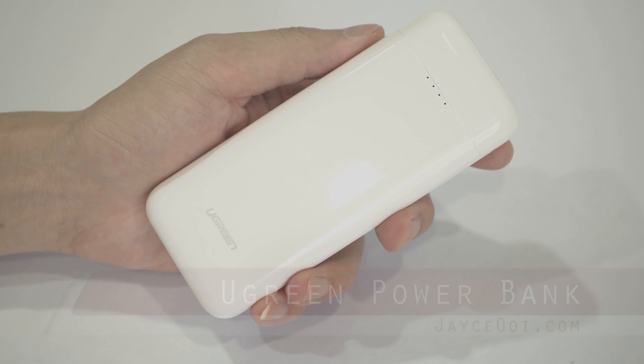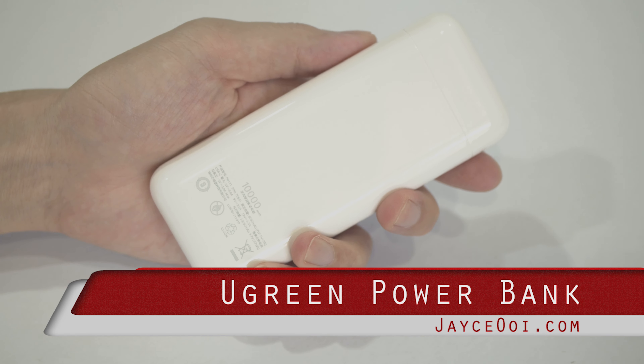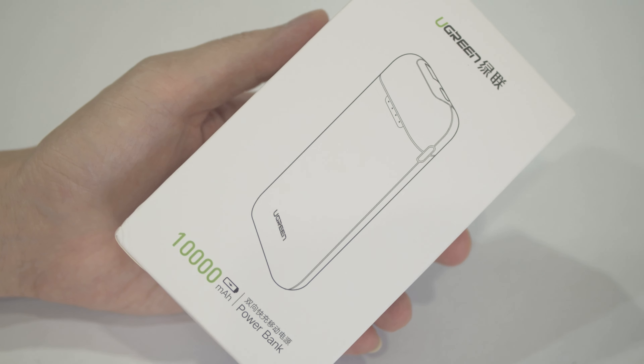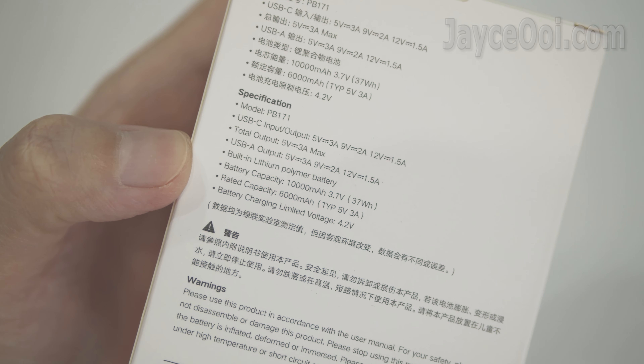Hey guys, I made this budget 10K mAh power bank from Ukraine. It is loaded with Power Delivery 3.0 via USB-C output. It supports Quick Charge 3.0 and fast charging too. And passthrough charging mode is there as well.